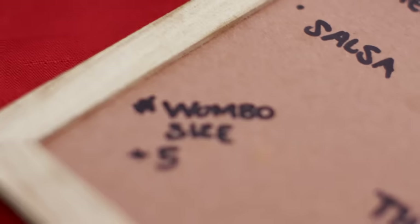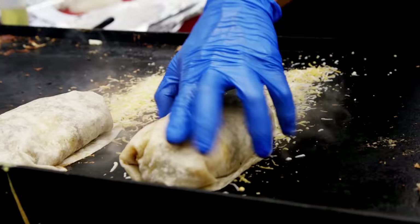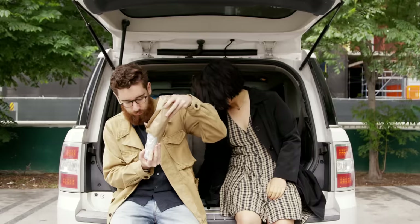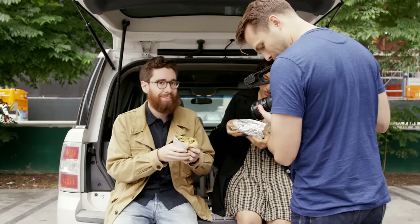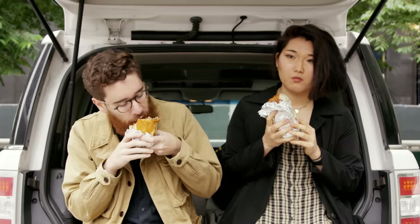I don't know if you noticed, but on the menu they actually have a wombo size. What does that mean? It's a lot bigger. Adam and Annie are gonna have a wombo size. Low-key burrito — great start to my morning. Ready to food coma a little bit. That's perfect because we have a three and a half hour road trip right now to the middle of California. We're road tripping to Fresno.